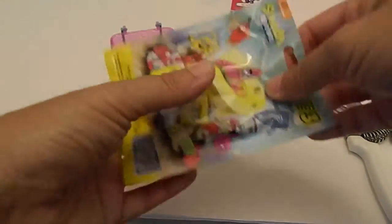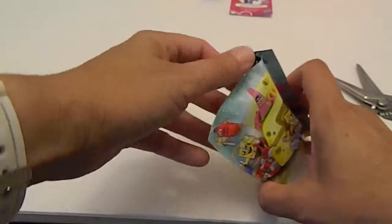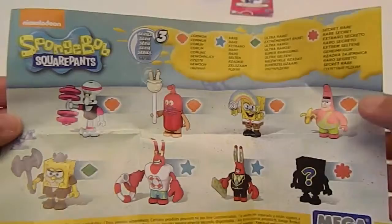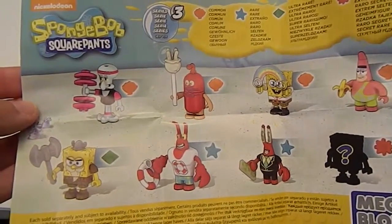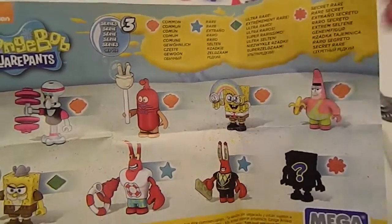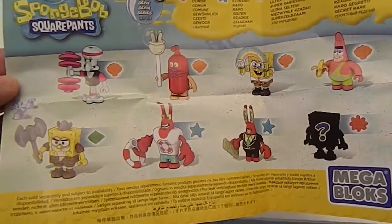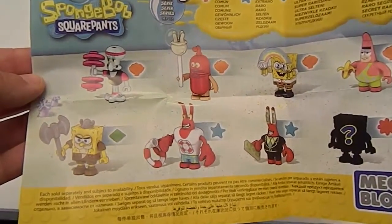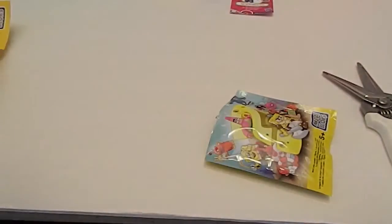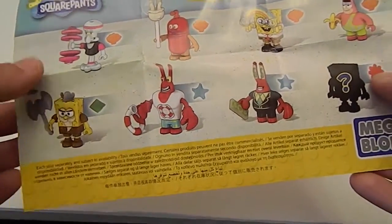Let's go ahead and do our SpongeBob next. Let's see if we can get a checklist out of here first. So the shell means common, the blue starfish means rare, the green triangle means ultra rare, and the pink sprinkle is a secret rare. They're all cool, but we were secretly hoping to get the Glove World guy. But look at SpongeBob with the rainbow! It is Lifeguard Larry — and he is a rare, so he's not the most common one.